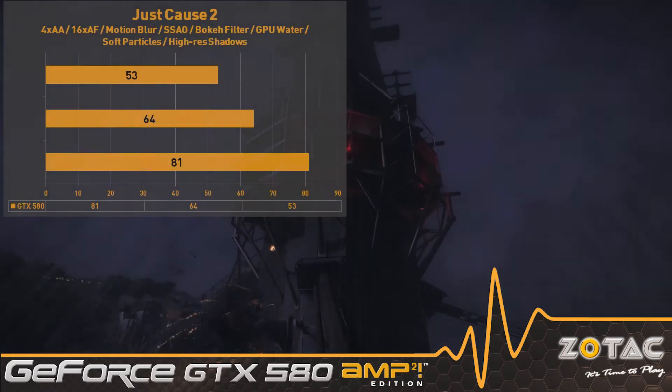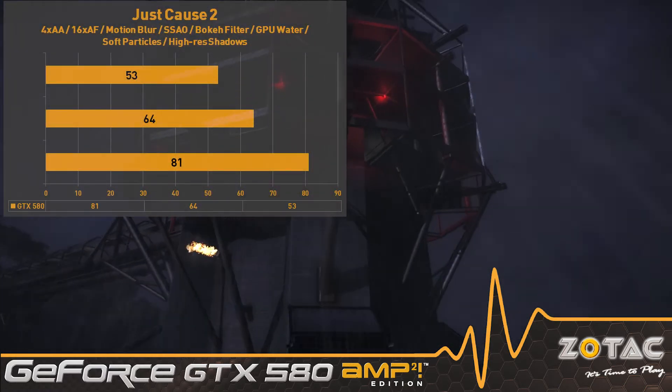Just Cause 2 is stunning and has no troubles running at maximum settings, including 32x anti-aliasing.